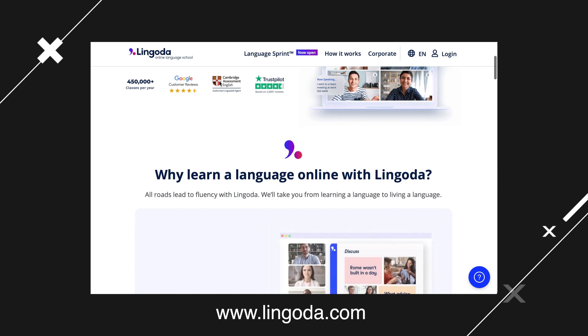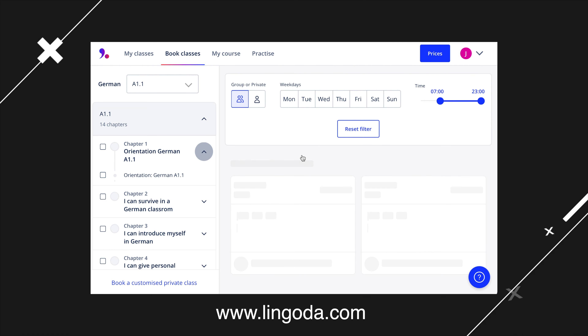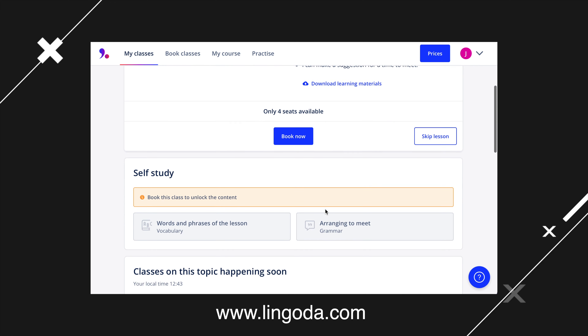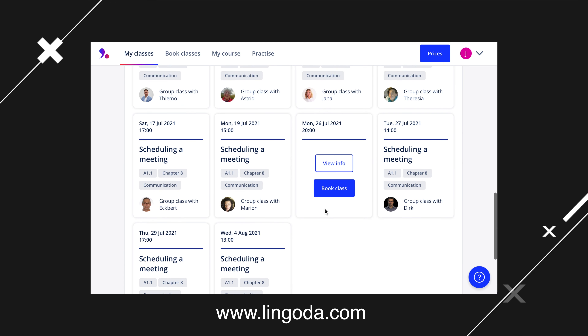I've also been testing out Lingoda. It's a lot more modular — you can just pick and choose the competencies you want to work on, whether grammar or speaking. All of their sessions are one hour and you just book whenever you want. I found that really helpful because I don't usually have three hours in my evenings to cut out for three months at a time, but I can manage an hour over lunch here and there. It's a great tool especially if you're working or have kids.